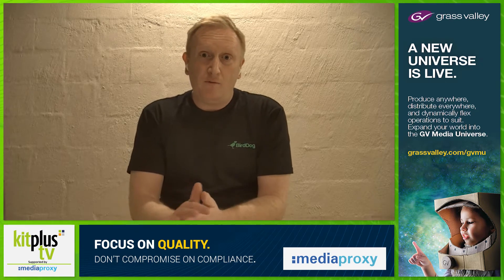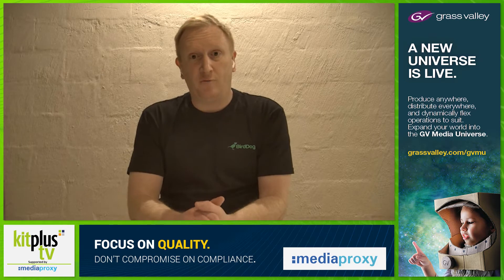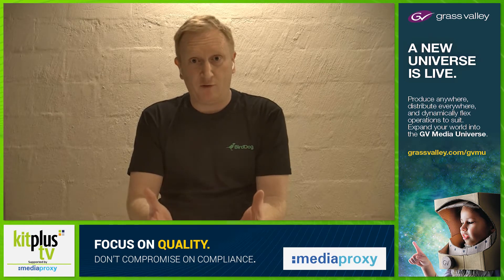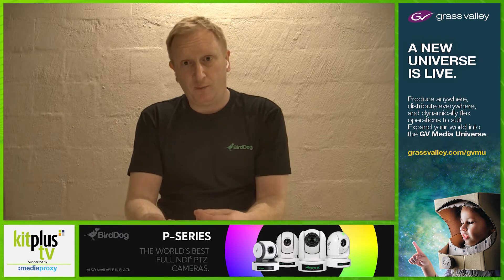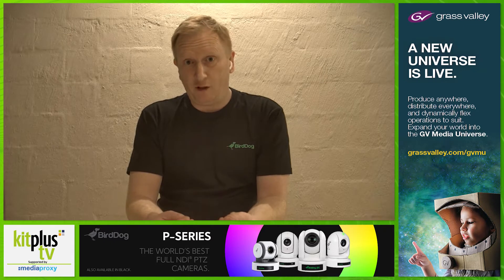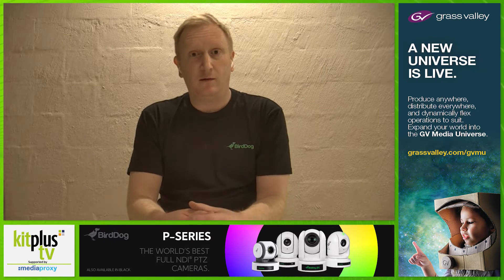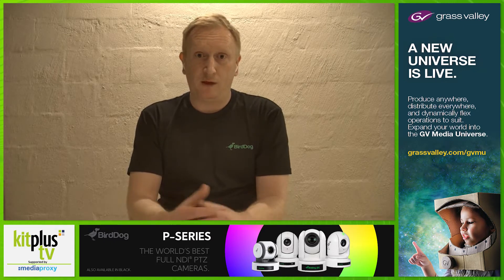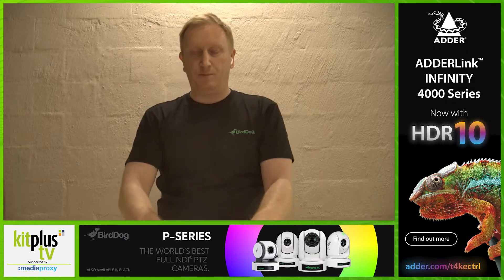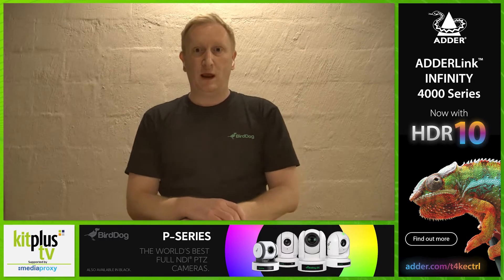The third part of NDI 5 is the NDI 5 libraries. This is something that we will add to our hardware over time, and this will give our customers things like reliable UDP and various other things. That will be a free update for all of our products, and it'll come as soon as that's actually announced. We're working on that at the moment. So that's the three parts we see to the NDI 5 story.